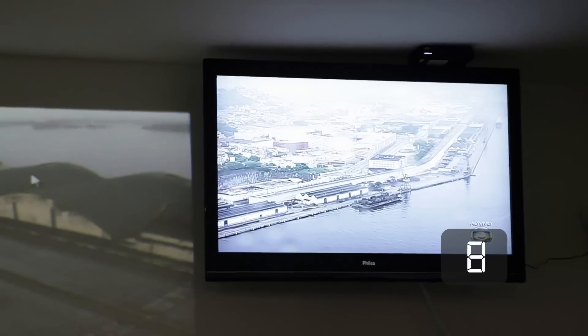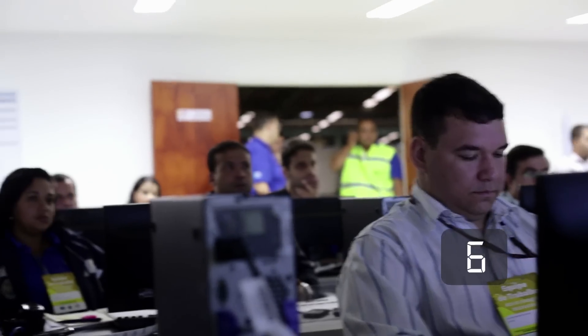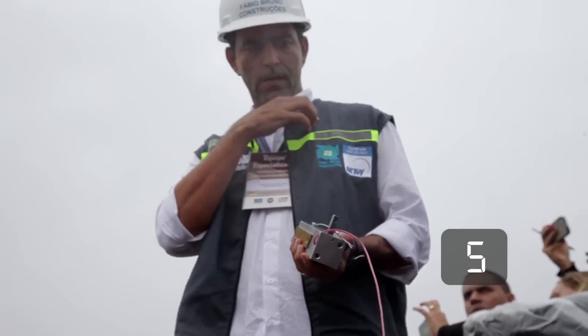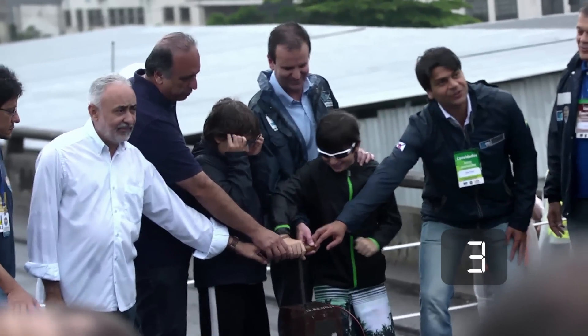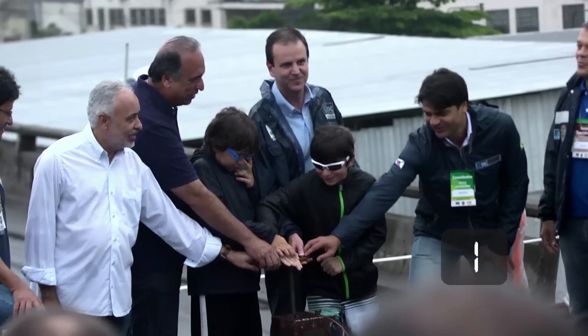9, 8, 7, 6, 5, 3, 2, 1 — Bono! The detonation is triggered.